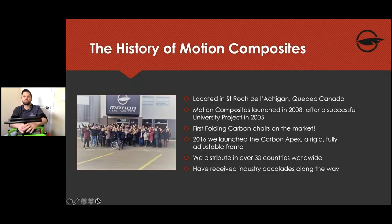Motion Composites is located in Saint-Roch, Quebec, Canada. They launched in 2008 after Eric and David did a university project in 2005 — an incredible story of how they brought their first folding carbon chairs to market. In 2016 they launched the Carbon Apex, a rigid fully adjustable frame. They distribute ultra-light manual wheelchairs in over 30 countries.